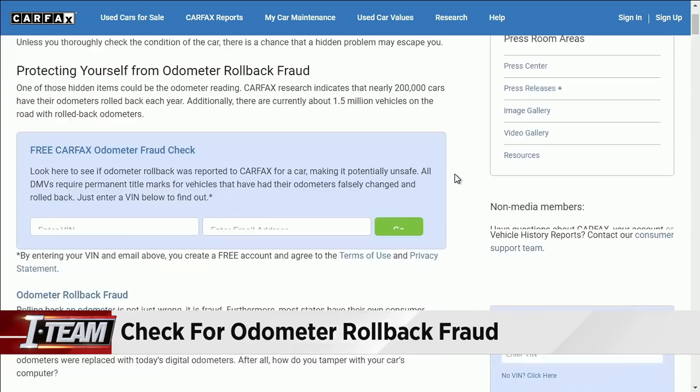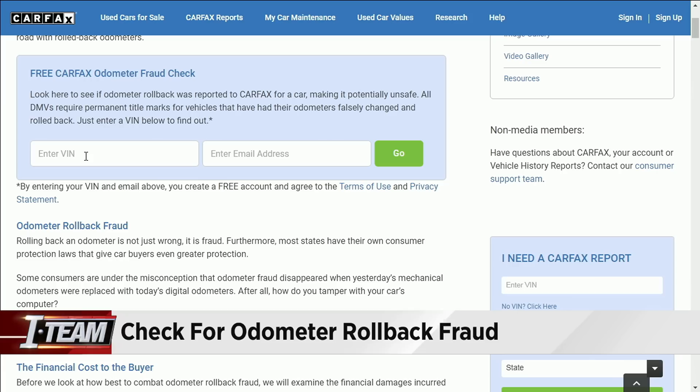On Carfax's website, all you have to do is type in the VIN number of the used car that you are looking to buy. The dealership will give it to you, and then you put in your email address. The results, if any, will appear on your screen.